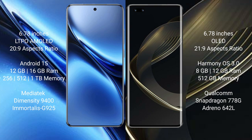The Vivo X200 Pro runs on the Android 15 operating system, while the Huawei Nova 11 Ultra runs on the HarmonyOS operating system.